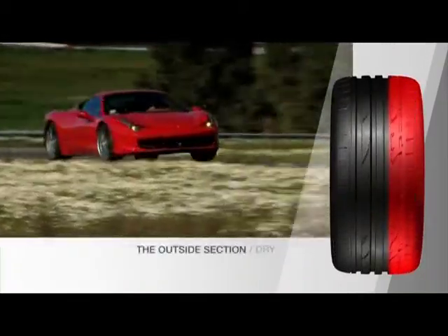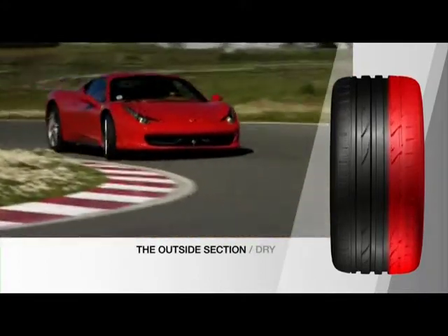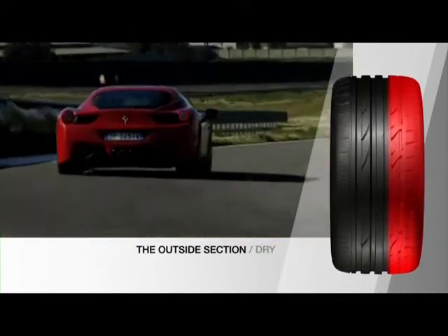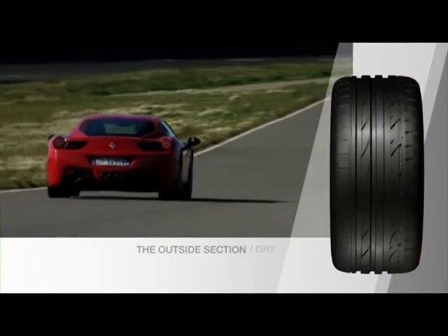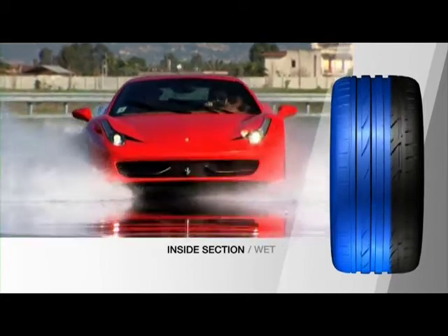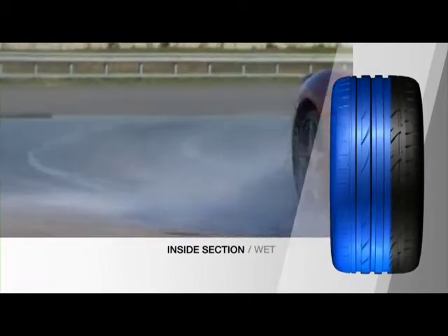The outer section of the Potenza S001 is optimised for dry performance, ensuring maximum contact, grip and steering response. The inside of the tyre provides optimum safety in the wet, evacuating water quickly to guarantee superior safety.